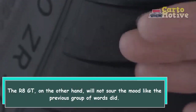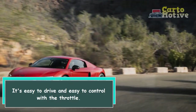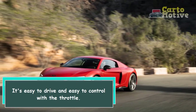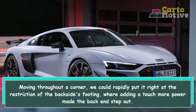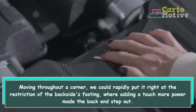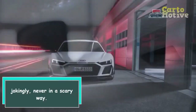The R8 GT, on the other hand, will not sour the mood. It's easy to drive and easy to control with the throttle. Moving throughout a corner, we could rapidly put it right at the limit of the rear's grip, where adding a touch more power made the back end step out — jokingly, never in a scary way.